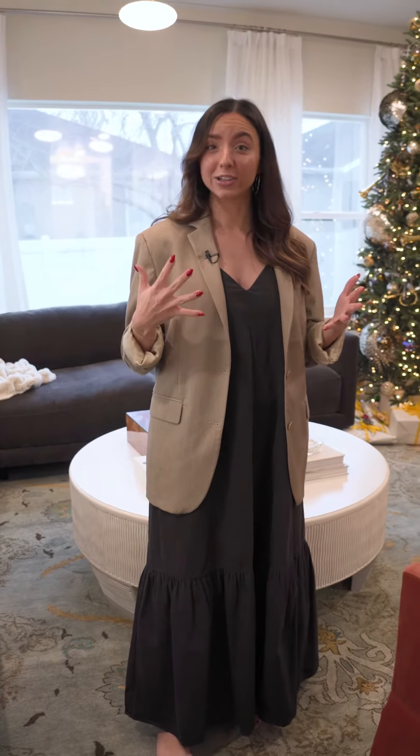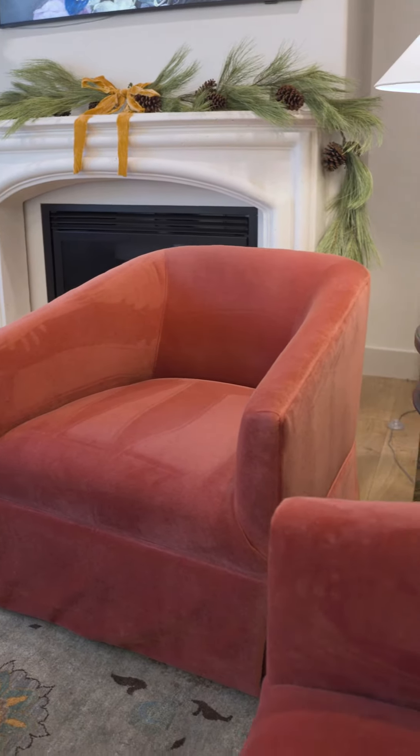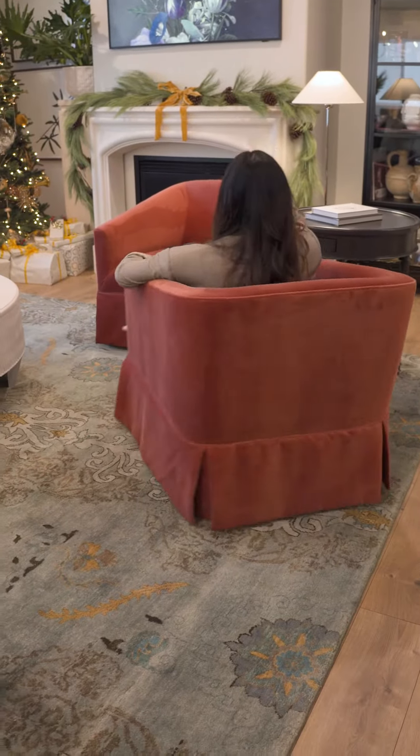Obviously there's a lot of color in here — the client really loves a lot of color. So we picked these skirted swivels, and the great thing about these swivels is you can sit in them and face this way, or you can face towards the television.